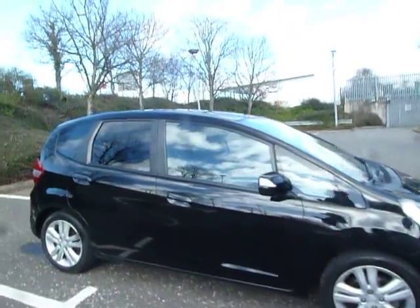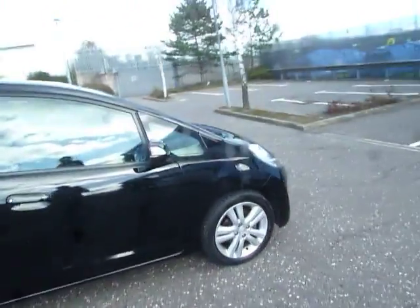It is a 1.4 petrol, it is a manual, and it is only £110 a year to tax. Absolutely fab.